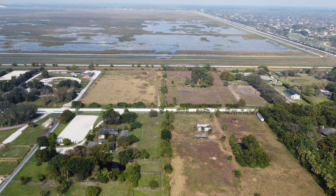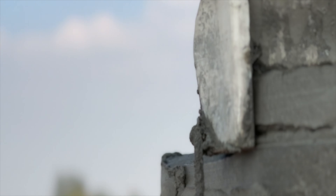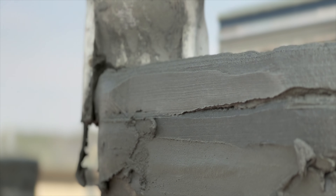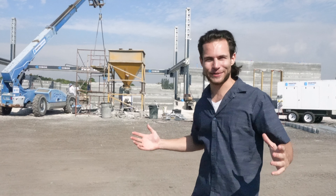I'm here in Wellington, Florida where Printed Farms is building the biggest 3D printed building in the country right now. We're gonna watch their print, do some interviews with their founder, their team, and see how this enormous print goes on their Cobot system.